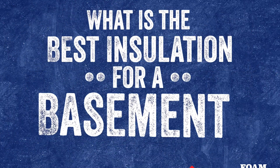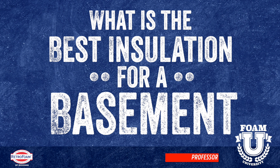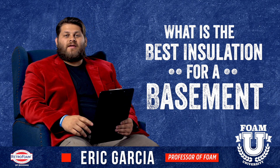What's the best insulation for a basement? Let's talk about it. Welcome to Foam University. Today we're going to talk about the best type of insulation for a basement.